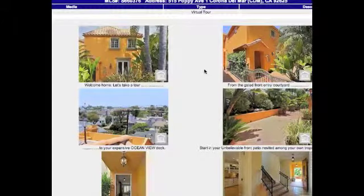Thanks again for watching. Our deal of the month this time is 515 Poppy, Unit A, Corona del Mar. Thanks for watching.